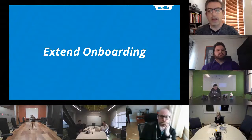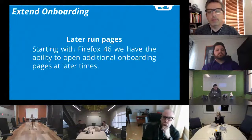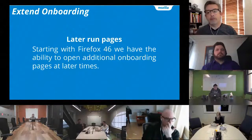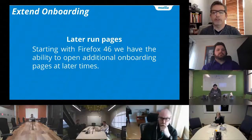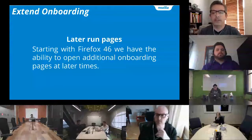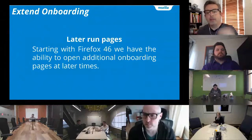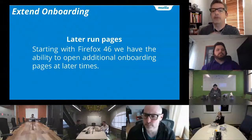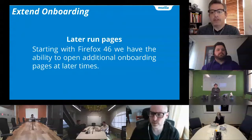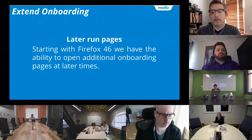So here's where we are right now on extending onboarding. Currently our biggest onboarding lever is the first run page that opens when you first install Firefox — it's our one best chance to talk to new users. Right now we have an account signup page there that's pretty successful; we're creating a bunch of accounts and it's increasing retention. But there are a lot of other things that we think are important.